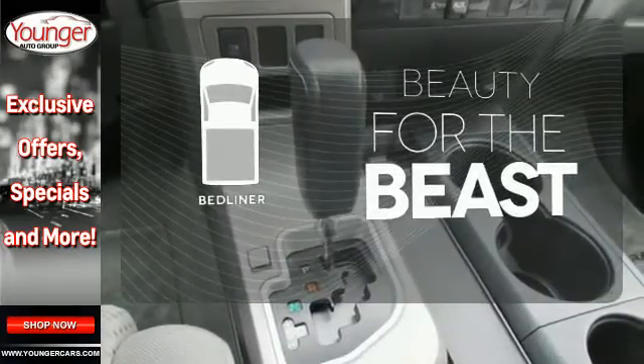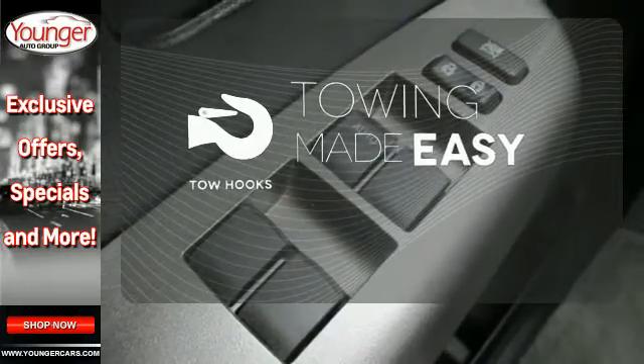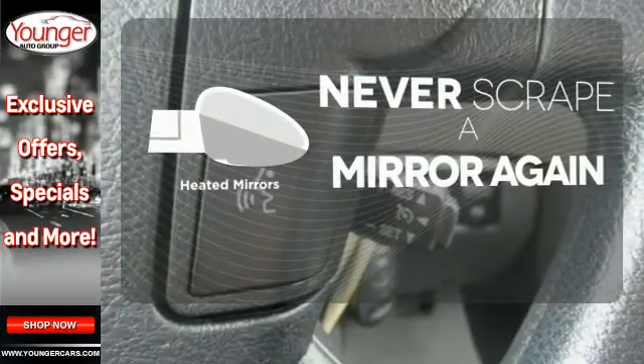Protect your truck from dings and dents with the bed liner. Tow hooks provide convenient pulling power. Heated mirrors mean never worrying about ice obstructing your view.